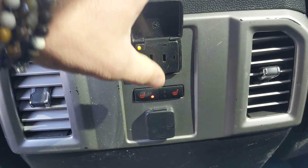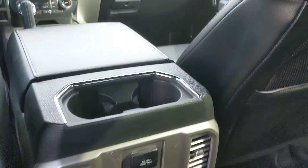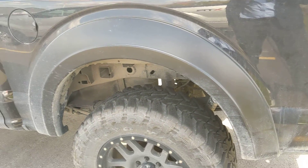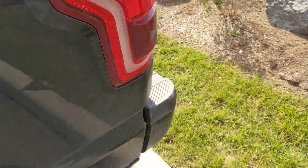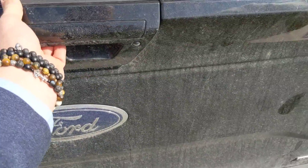I have a tri-fold tonneau cover. This thing's mint for 2016. Also Ford's easy fill system — you don't have to worry about ever having to open the gas cap. We will also have a little backup camera back here.